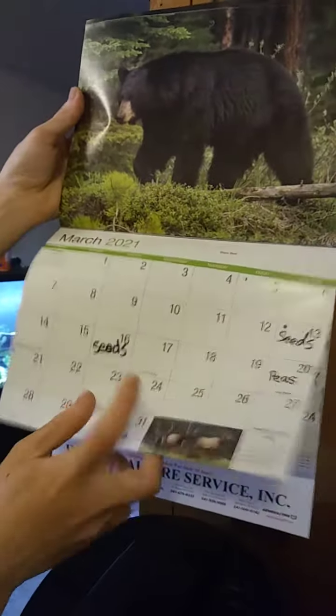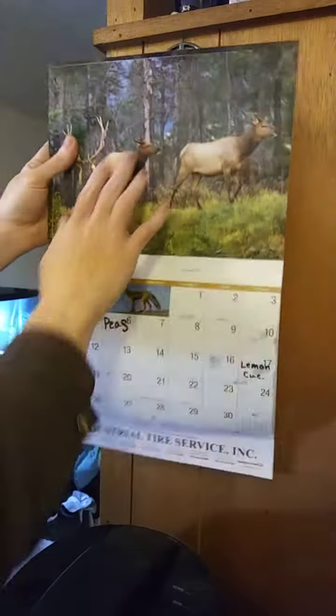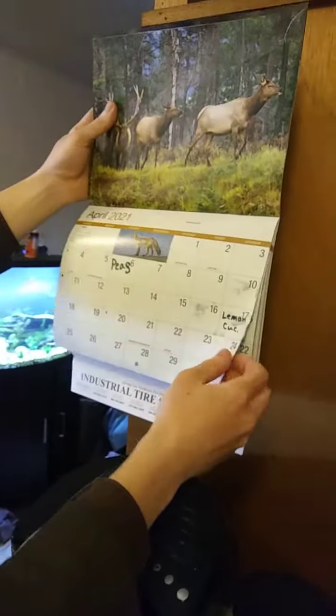Those were our second batch of seeds — those were cucumbers. I'm getting the calendar all wet.